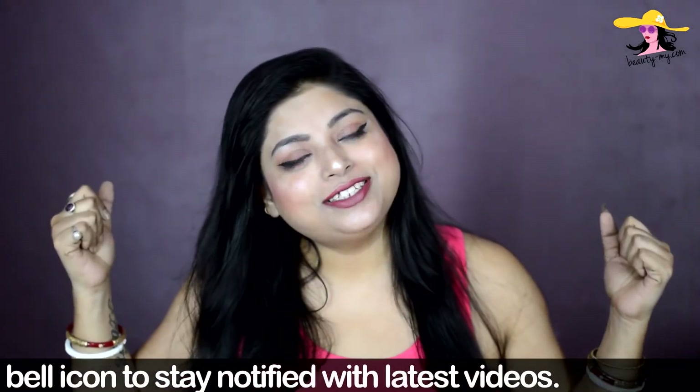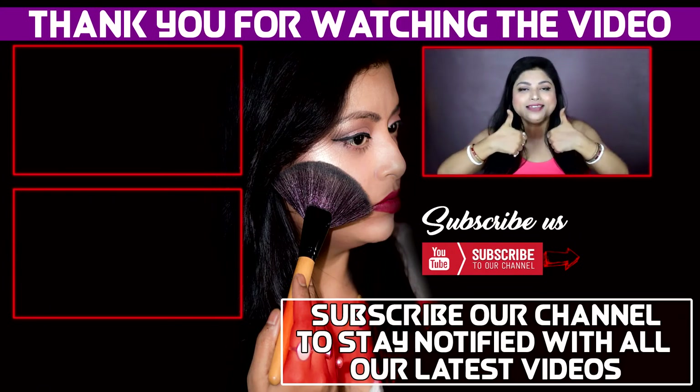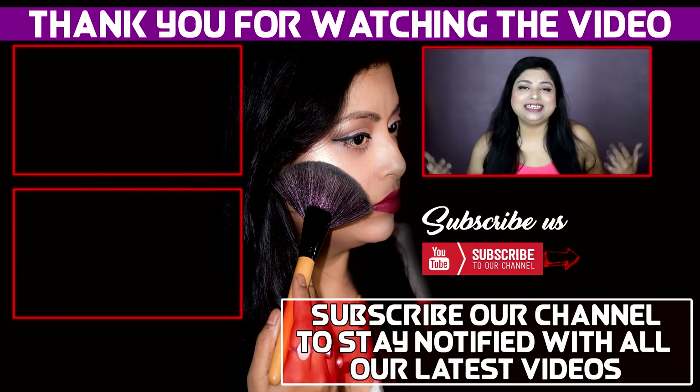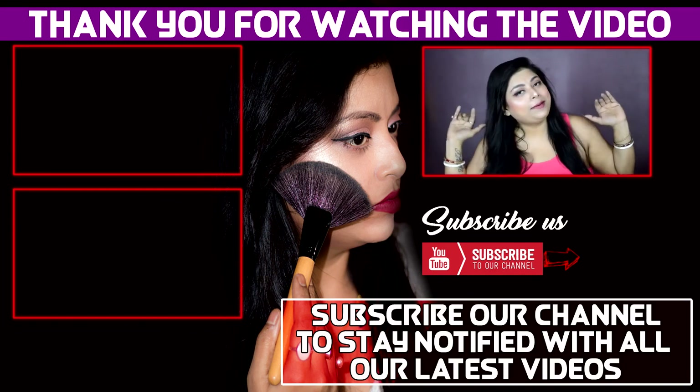So guys, these were some of my summer essential products. I hope you loved it. If you did, please give it a big thumbs up and share with your friends and family. If you have ever used any of these, please let me know in the comments below — I would love to hear from you. This was all for this video, bye-bye, see ya.